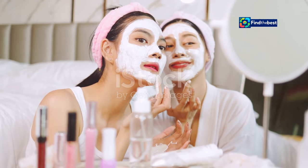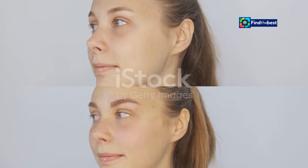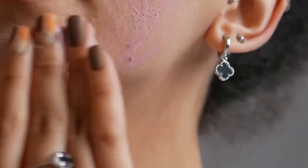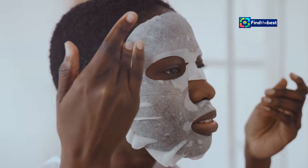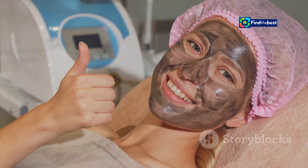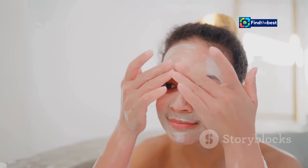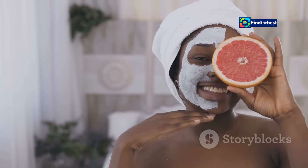Don't just take our word for it — the Bio Dance Bio Collagen Real Deep Mask has garnered a loyal following of skincare enthusiasts who rave about its transformative effects. Customers are flocking to Amazon and TikTok to share their incredible experiences, and the before-and-after photos speak for themselves. One satisfied Amazon customer raves, 'I was skeptical at first, but this mask is a game changer — my skin has never felt so hydrated and plump, I'm hooked.' Another TikTok user shares, 'I woke up this morning after using this mask and I swear my skin looks five years younger — the glow up is real.'